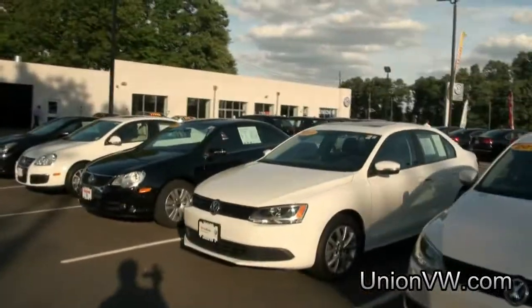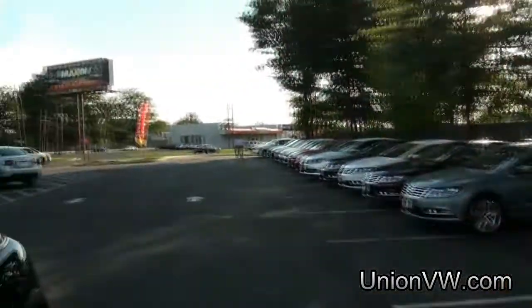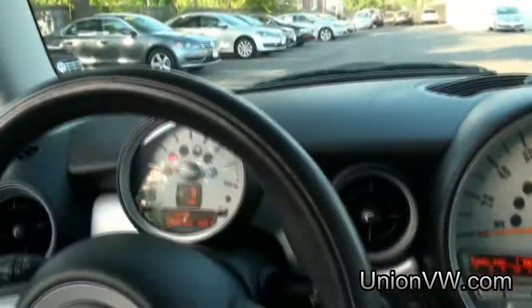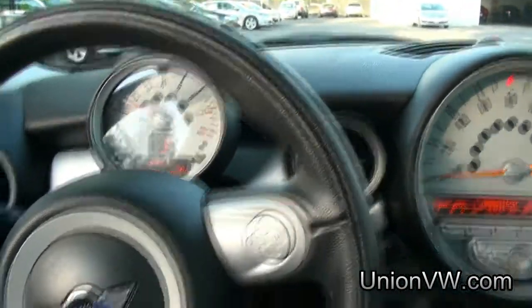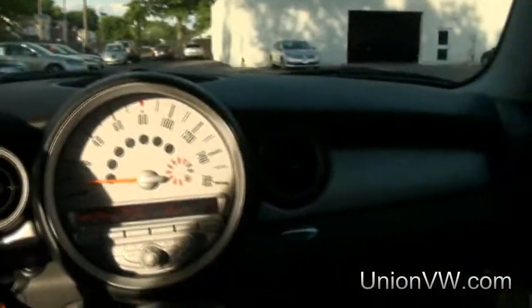Keep in mind here at Union we have plenty of vehicles in stock ready to go — new and of course pre-owned. We have a wide selection available, and if you need financing we can definitely cater to your needs. This particular one has 37,497 miles and also has audio controls right here on the steering wheel.